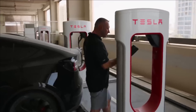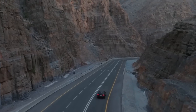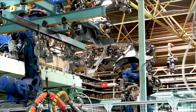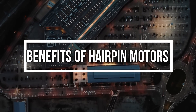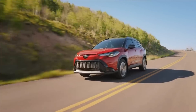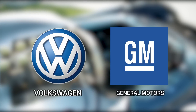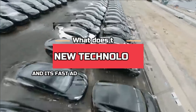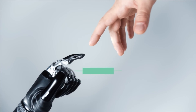Despite these challenges, the advantages of hairpin motors — enhanced efficiency, compact size, and increasing adoption by major manufacturers — make them a promising technology for the future of electric mobility. The adoption of hairpin winding technology is gaining momentum: Toyota has been one of the pioneers, utilizing it in their hybrid and electric vehicle models; BMW has introduced hairpin motor technology in their iX3 electric SUV; and the Volkswagen Group and General Motors have also integrated hairpin stators in some of their electric vehicle platforms. What does this fast adoption mean for the industry? Could this bring us closer to a sustainable future, or is Tesla's adoption an ill-thought-out decision? Only time can tell.